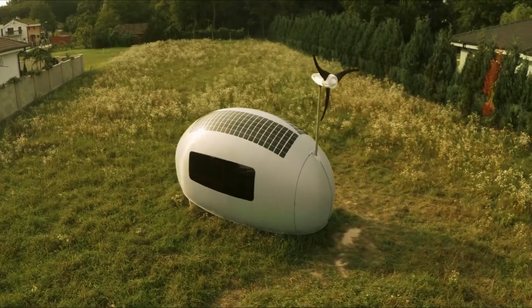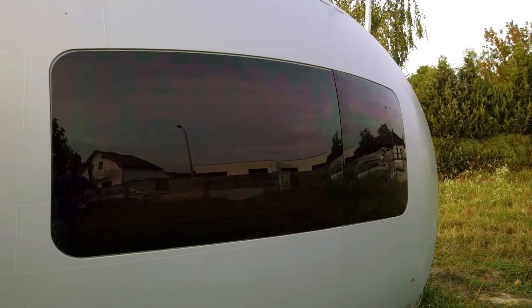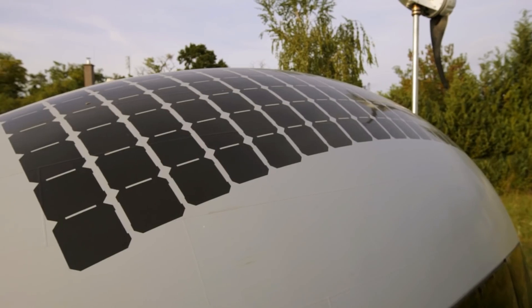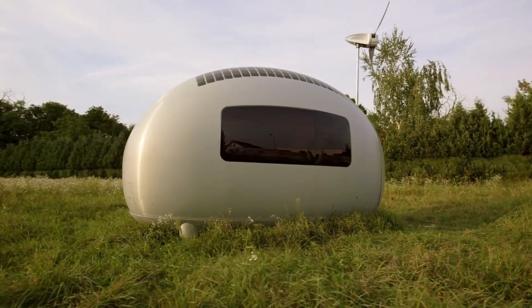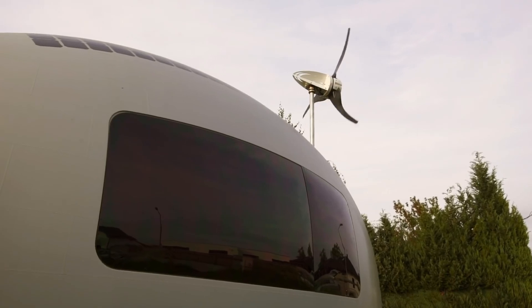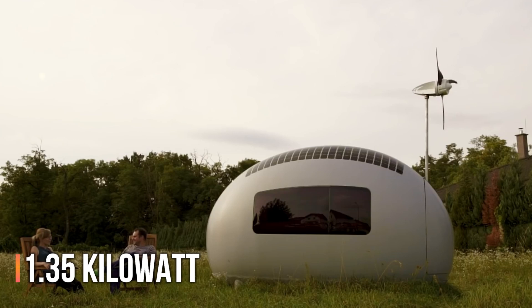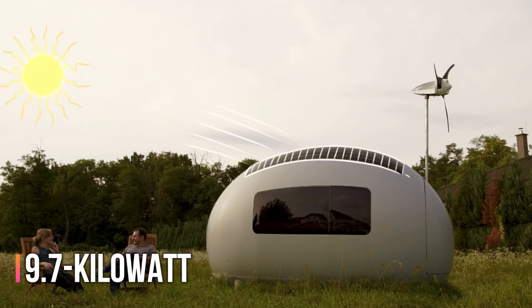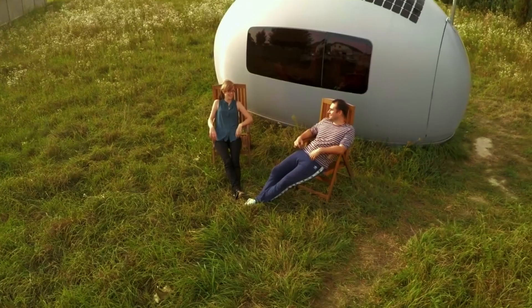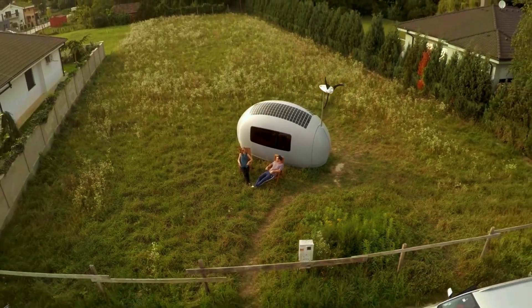Number one: Eco Capsule. Spanish architect Antonio Gaudí, renowned for designing the breathtaking Sagrada Família, admired the perfection found in the shape of a chicken egg — and straight lines — which made me wonder about Eco Capsule homes. These innovative homes boast a distinctive, eye-catching design and harness solar and wind energy. The Eco Capsule can generate 1.35 kilowatts of power, stored in a 9.7 kilowatt-hour battery system. Its creators describe it as a great option for two people to live in over the medium term.